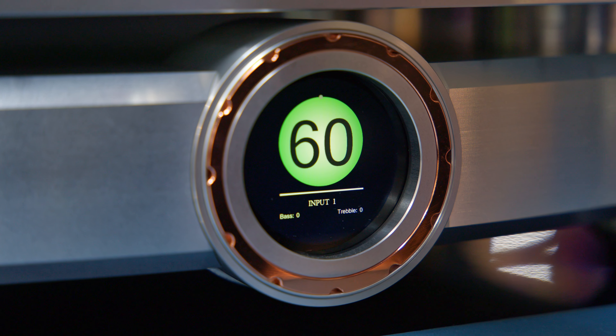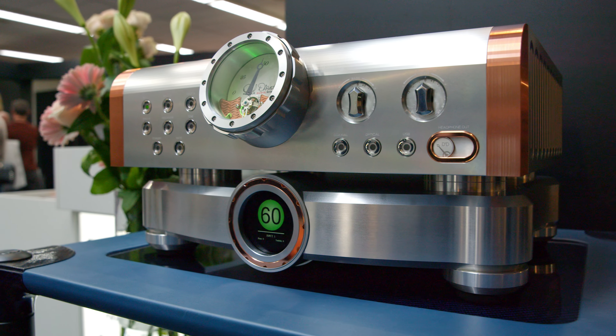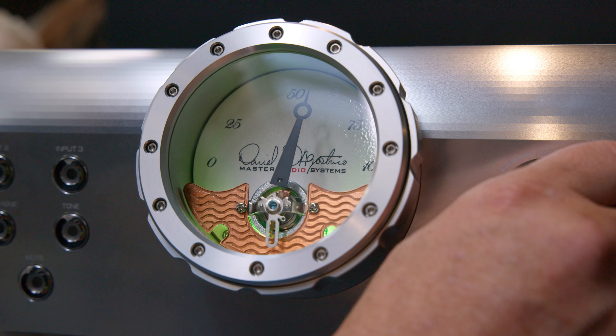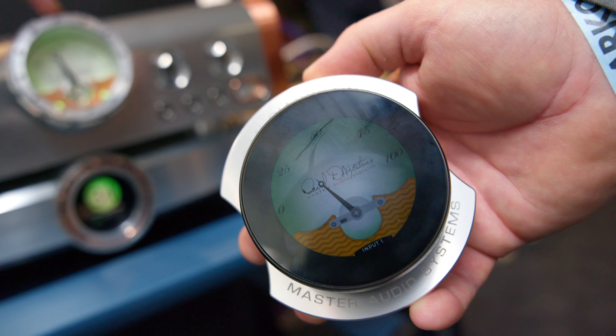We've also added, for the first time in the Momentum series, an optional digital streaming package, so you have full streaming plus legacy connections as well — both Wi-Fi and Ethernet connection. Additionally, we've added a new remote system with a display on the remote that talks bi-directionally from the unit to the remote.